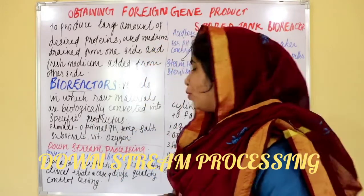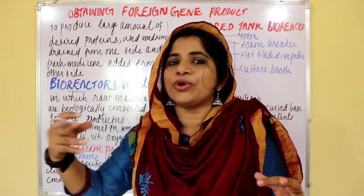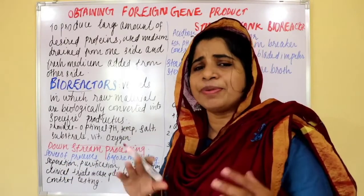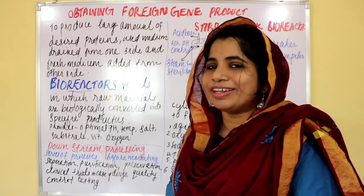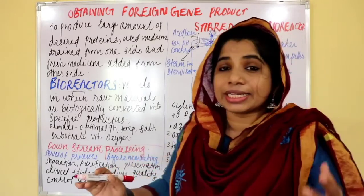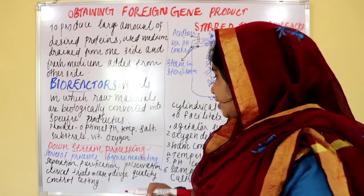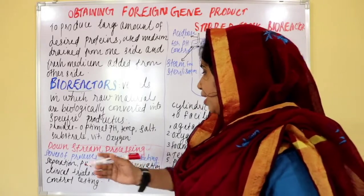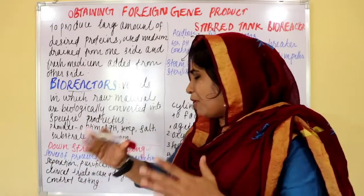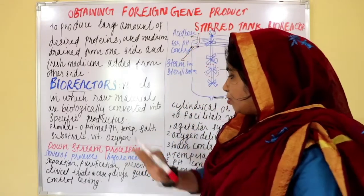Downstream processing. The last step is downstream processing. What is downstream processing? It is a series of processes before marketing. Downstream processing is the series of processes that takes place after the biosynthetic stage.